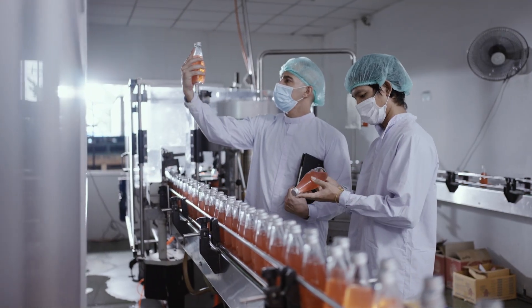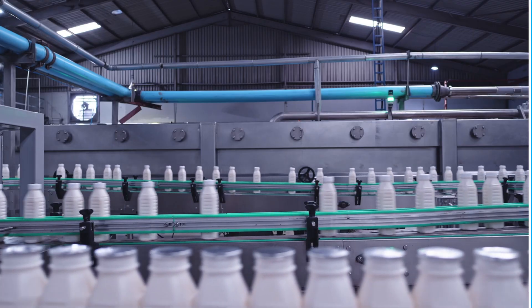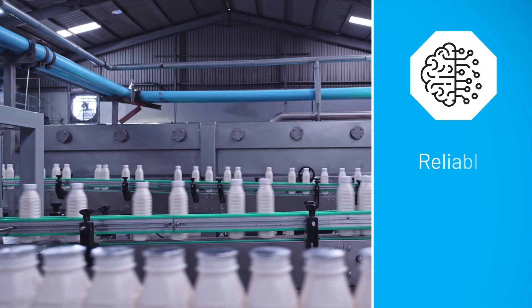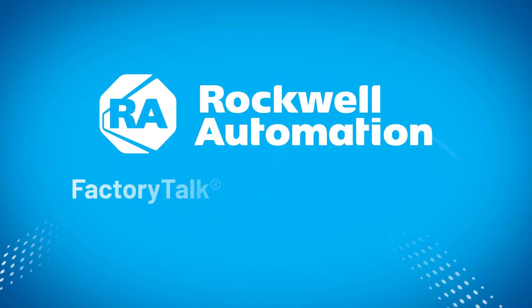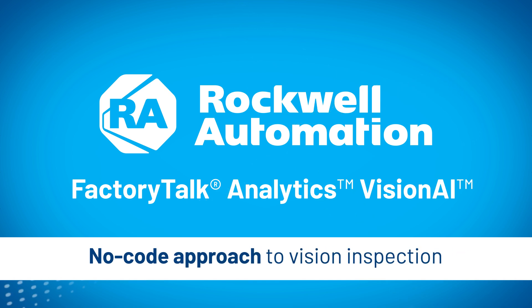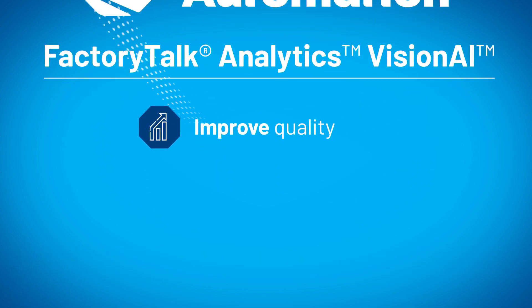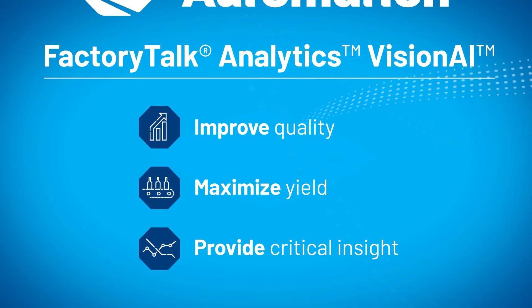While traditional inspection methods in manufacturing are plagued by limitations, AI visual inspection can ensure your processes are more reliable, efficient, and scalable. Rockwell Automation FactoryTalk Analytics Vision AI offers a no-code approach to vision inspection to improve quality, maximize yield, and provide critical insight from real-time production data.